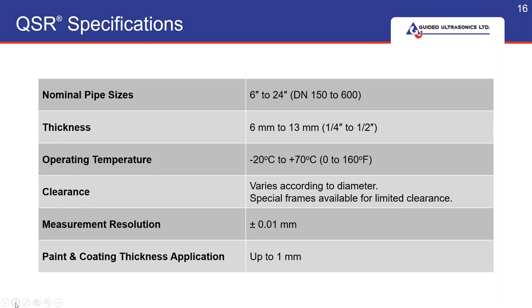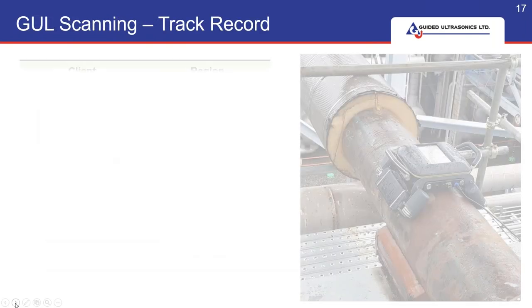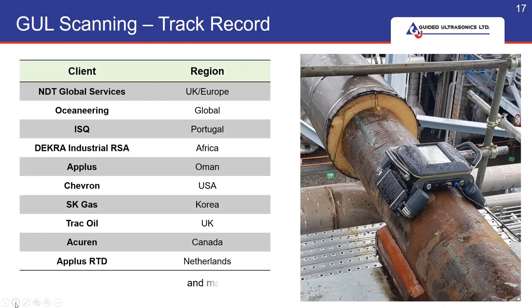This is a list of our clients, many of whom own multiple units, not just one.